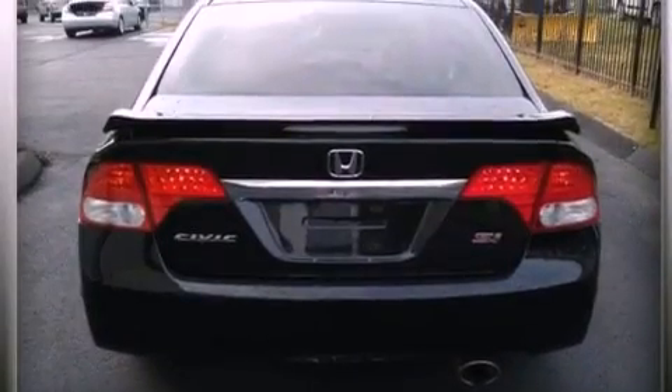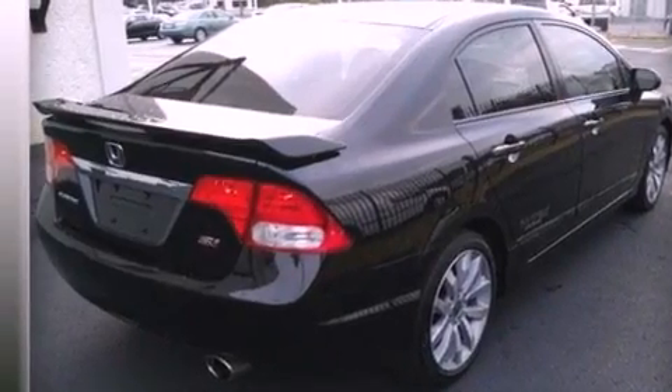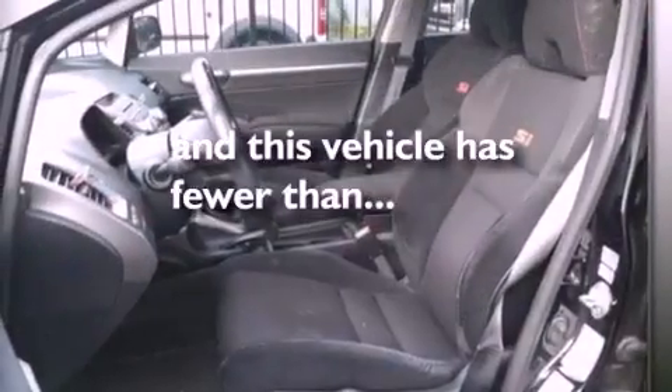The following features are also included: air conditioning, cruise control, full-power accessories, a CD player, a leather-wrapped steering wheel, performance tires, a rear spoiler, an anti-lock braking system, a keyless entry system, and this vehicle has less than 32,000 miles.